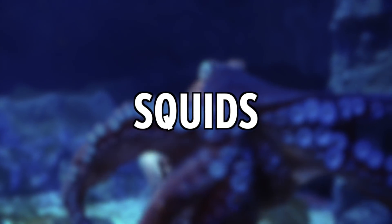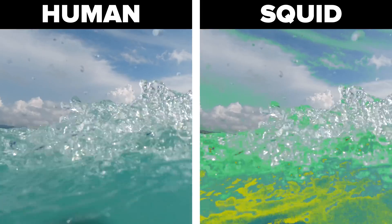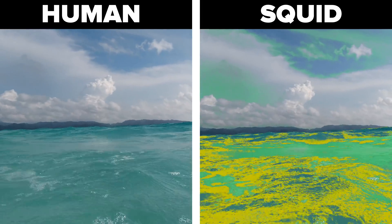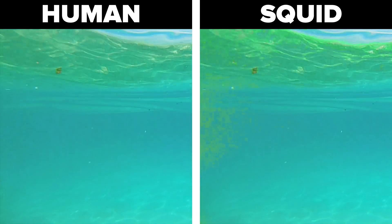Squids. The colossal squid has one of the biggest eyes in the animal kingdom. Their eyes face forward and some say they're like binoculars. They have photopause, which allows their eyes to make additional light and see prey better in the dark.